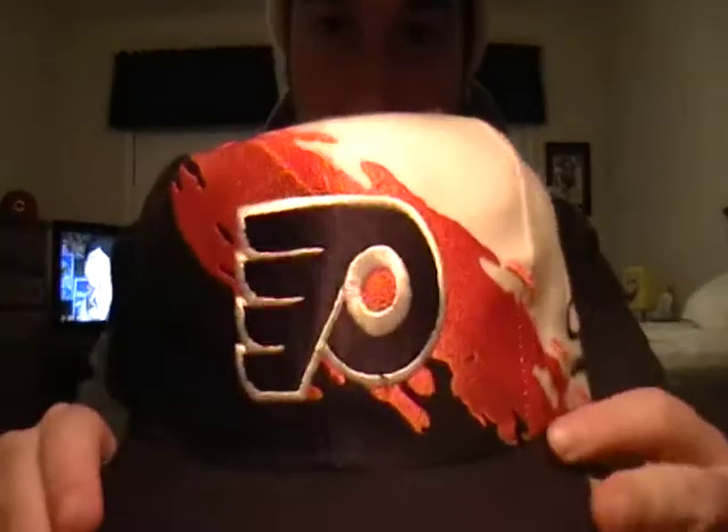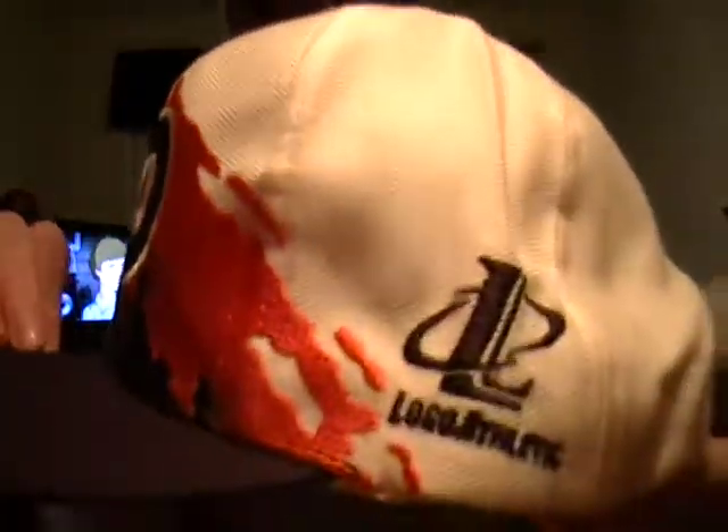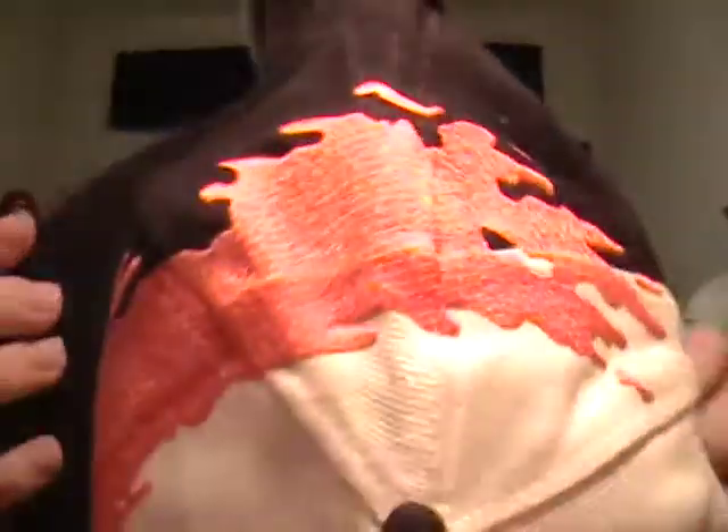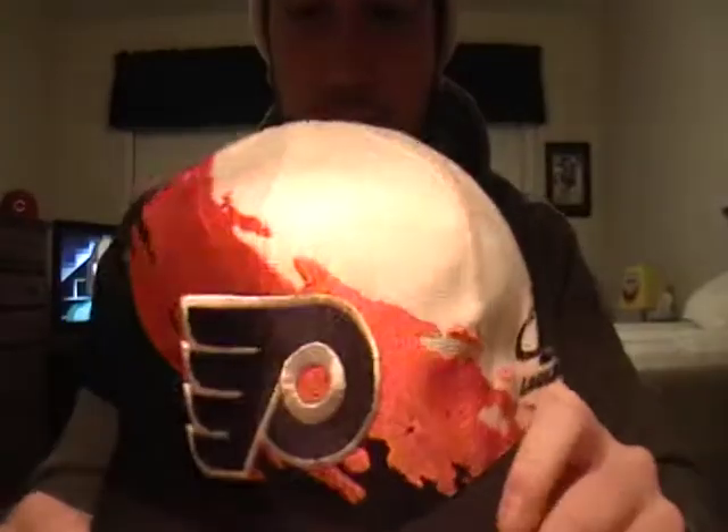My number 1 hat — if you couldn't guess, it's my Philadelphia Flyers splash. Probably a little athletic, pretty clean on the inside. Shouts out to my dude Mitchell for hooking me up with it. It's probably my favorite hat in my collection, that's why it's number 1. So yeah, that's my top 10 cypher. Hope you enjoyed. Peace, guys.